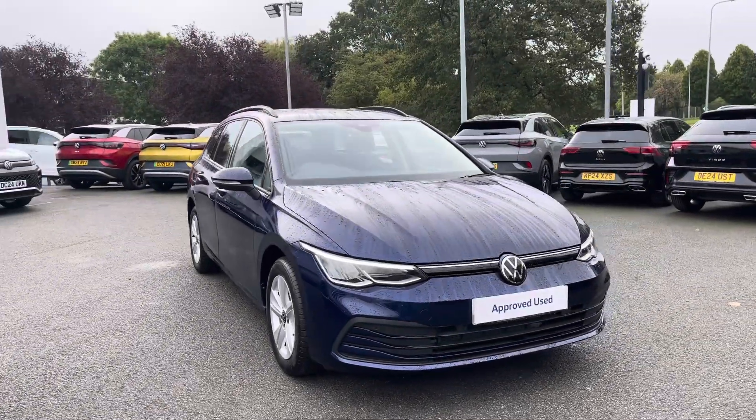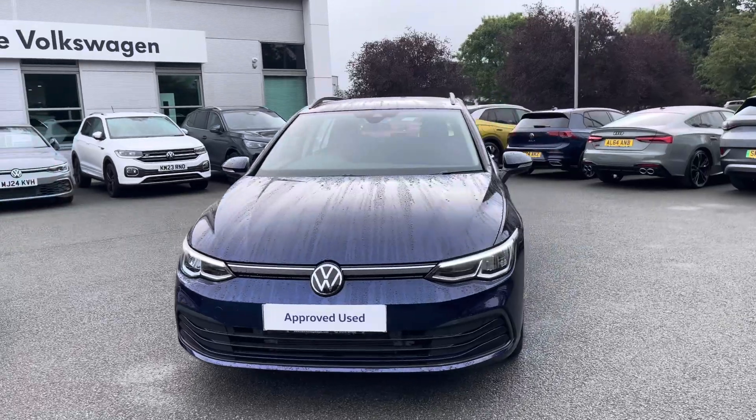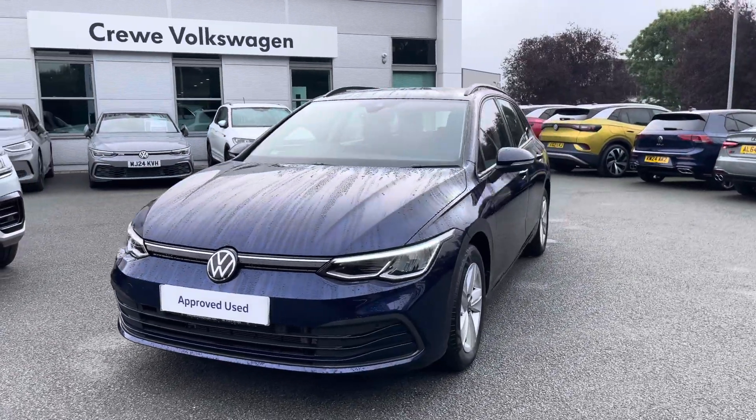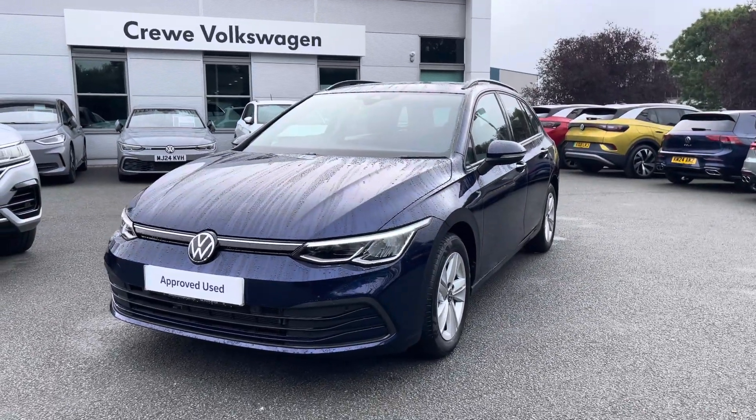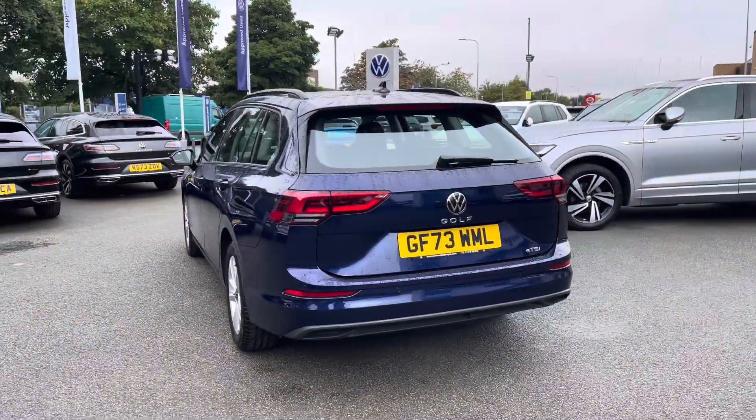Hello and welcome to Crew Volkswagen. Today I'll be showing you around this lovely Golf 8 Life Estate we've currently got for sale, finished in Atlantic Blue Metallic, featuring the 1.5 ETSI petrol engine producing 130 PS with a 7-speed DSG automatic gearbox.